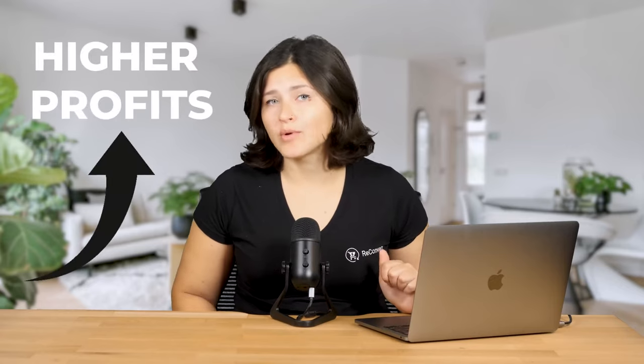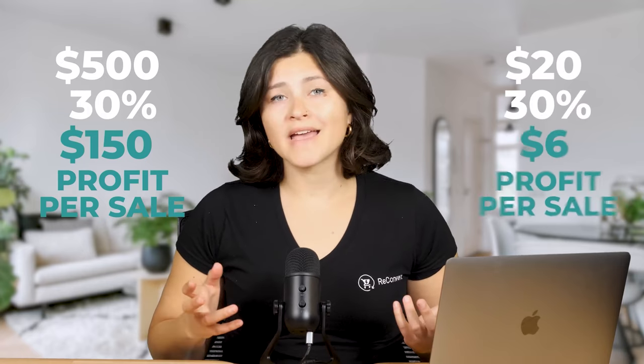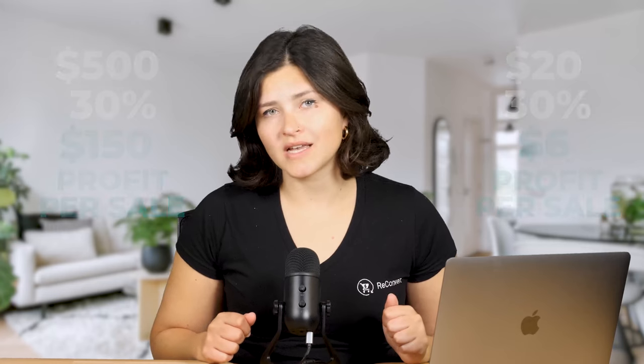Let's focus on understanding what high-ticket dropshipping is all about, starting with some pros and cons. One major advantage is the potential for higher profits per sale. For example, if you're selling a home cinema kit for $500 with a 30% margin, you'll make a profit of $150 per sale. Compare this to selling a t-shirt for $20 with the same margin, and you're looking at a profit of $6 per sale — meaning you'd need to sell 25 t-shirts to make the same profit as selling a home cinema kit.